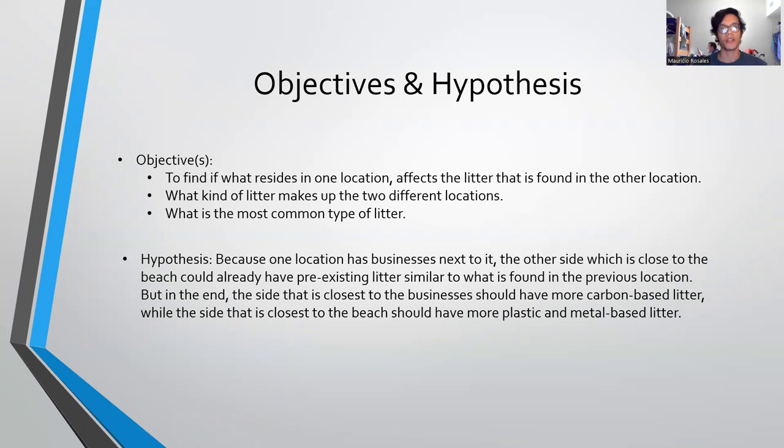My hypothesis is that because one location has businesses next to it, the other side which is close to the beach could already have pre-existing litter similar to what can be found within the businesses. But in the end, I think the side closest to the businesses would have more carbon-based litter, while the side closest to the beach should have more plastic and metal-based litter.